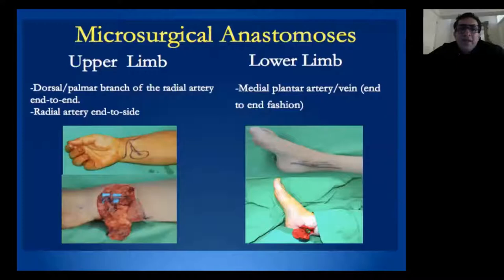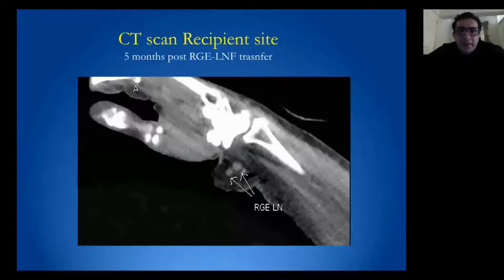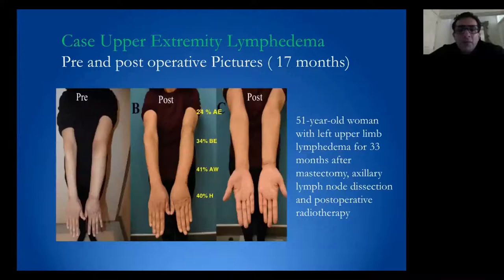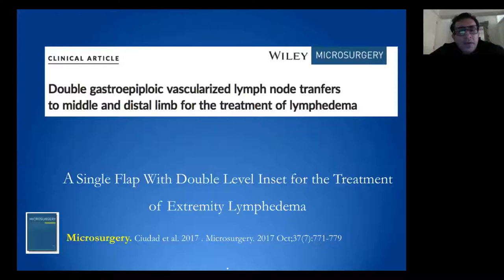We insert the flaps always in a dependent position and have obtained satisfactory results with minimal donor-site morbidity. CT scan at five months post-op shows three lymph nodes after gastropeiploid lymph node transfer, with visible results at 17 months post-op. Lymphoscintigraphy demonstrates improvement of lymphatic function after vascular lymph node transfer. We have also reported the use of this flap with two levels of inset.